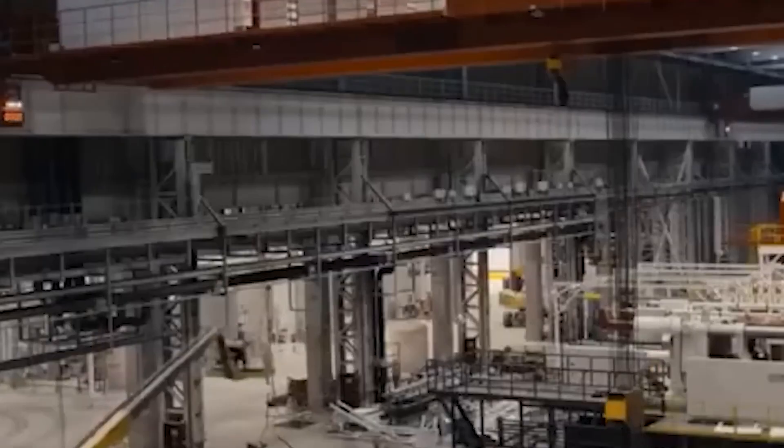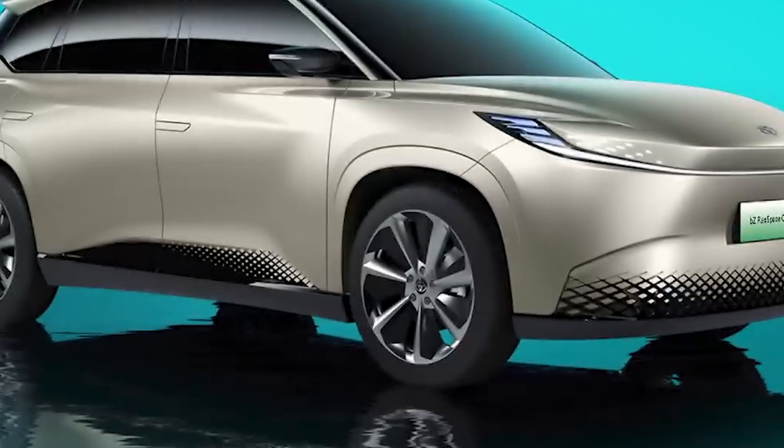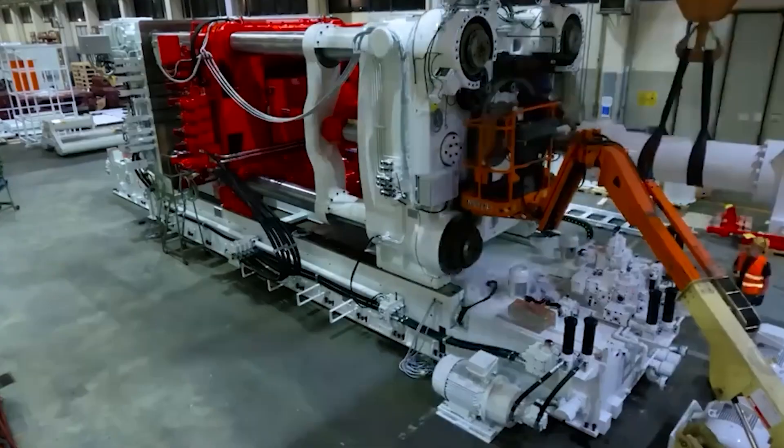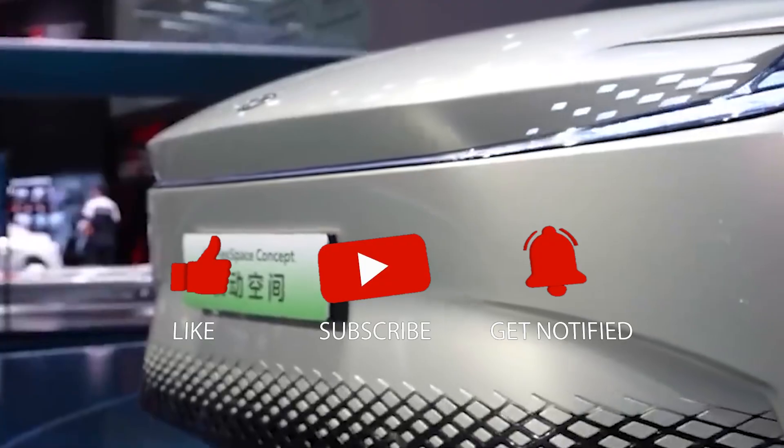As the battle for supremacy in the electric vehicle landscape intensifies, the true winners will be those who can seamlessly blend innovation, efficiency, and profitability in the ever-evolving world of automotive manufacturing.